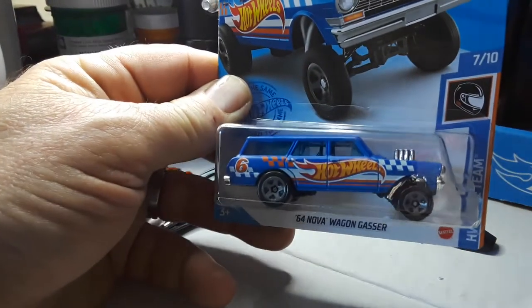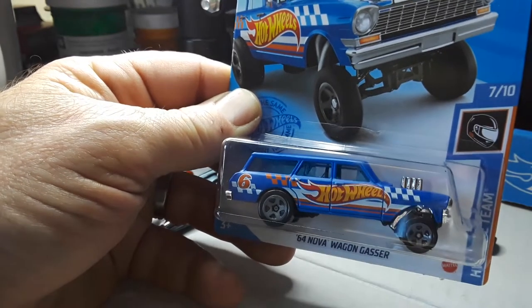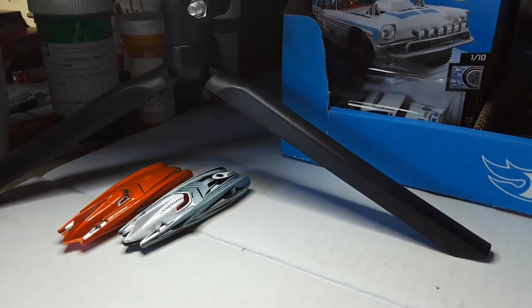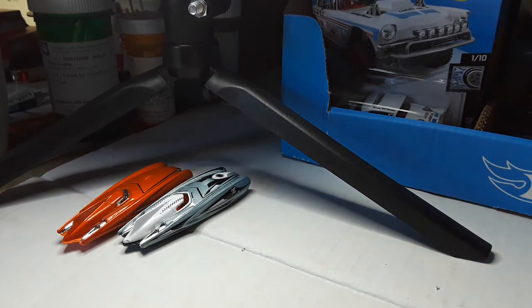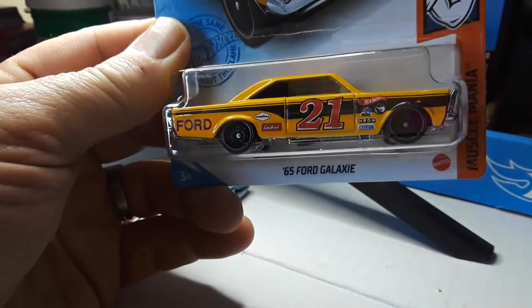I picked up some 64 Nova gassers — the wagons. I love the racing livery and I love gassers. PKs again; I got like three of them. And then lo and behold, I come across another Ford Galaxy treasure hunt. How about that? That is nice.